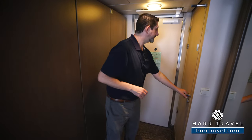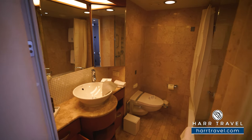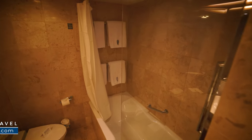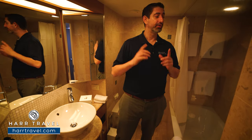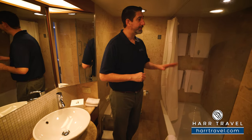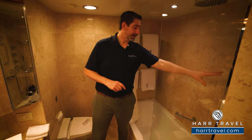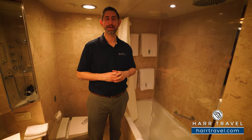Directly across from the closets, you're going to find the bathroom. You've got a nice large vanity with storage on either side and drawers down below as well. You'll get the first glimpse of those upgraded Bigelow bath amenities — one of those other perks that you'll really enjoy for being in a full suite. You've got the toilet tucked in the corner, and then a shower-tub combo. What I really like is you've got a nice rainforest shower head up above, a shower wand in there as well, and once again, more of those upgraded bath amenities.